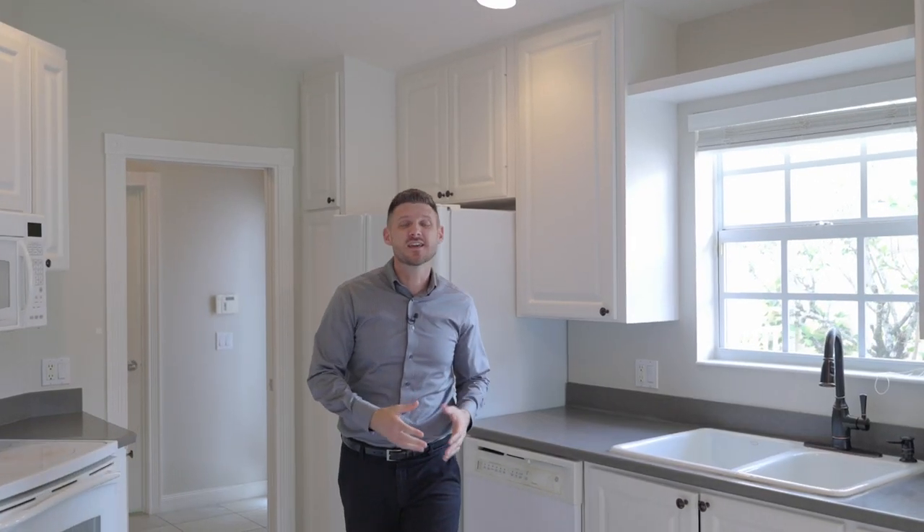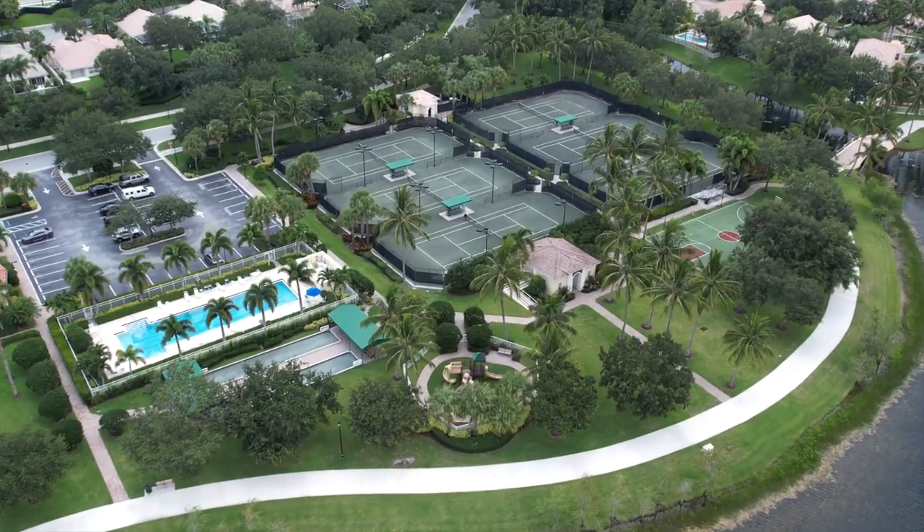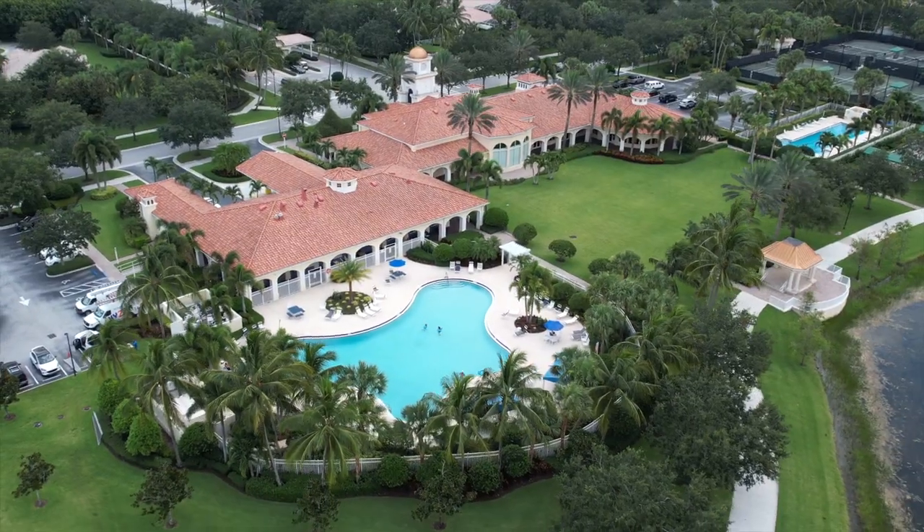Right across the lake is the community's town center — it is the centerpiece of the whole neighborhood. It has tons of amenities: a gym, a lap pool, a regular pool, a playground, a library, a cafe, and even a hair salon.